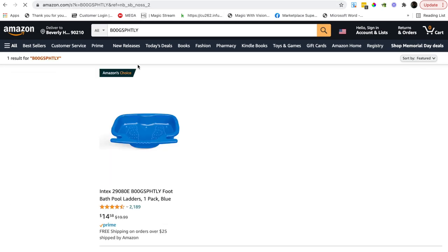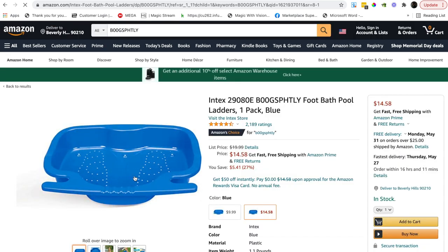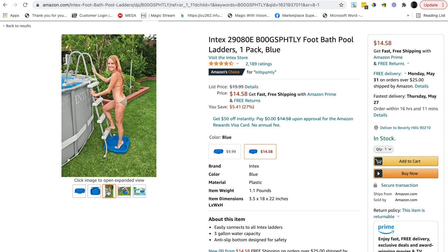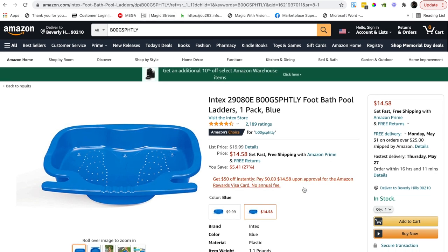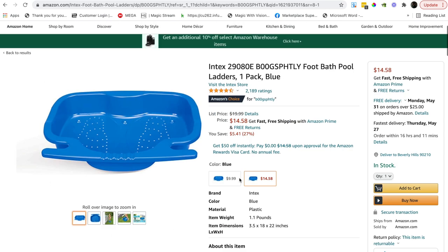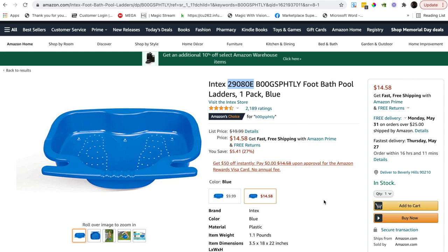The next one is a foot bath — this is totally blind for me, the team gives me these products. So this is a little foot bath that you use before getting into a hot tub or pool. The bullet points are pretty much non-existent, images are okay with a bit of lifestyle imagery, but the title is really poor — putting in the ASIN and model number is a complete waste of characters.